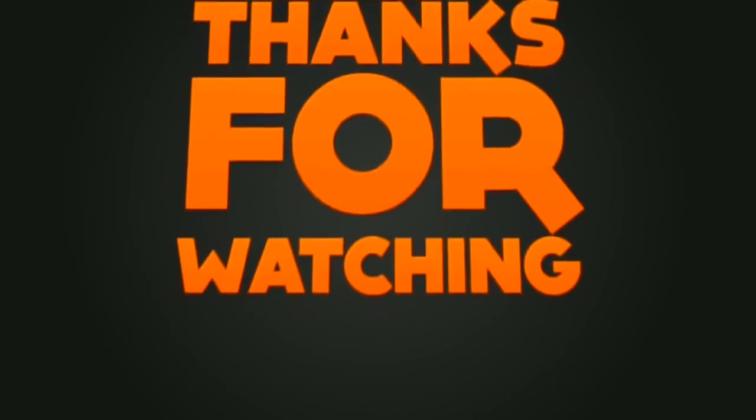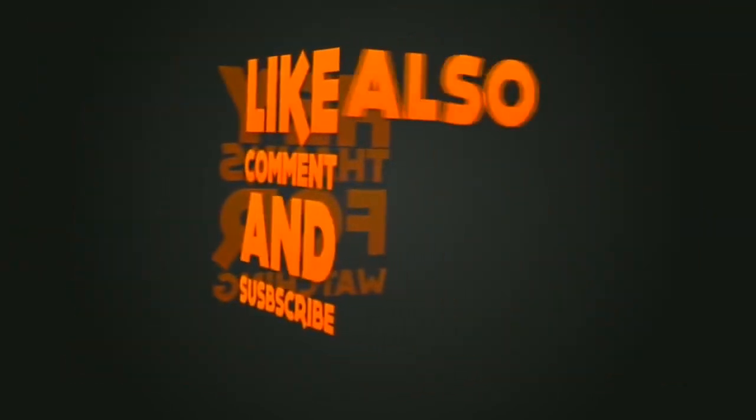Thanks for watching the video. Comment below which part you liked the most, or click the thumbs up button if you liked the video.